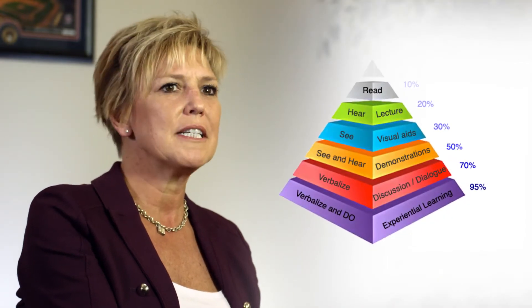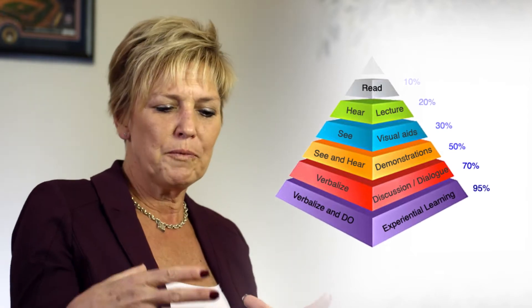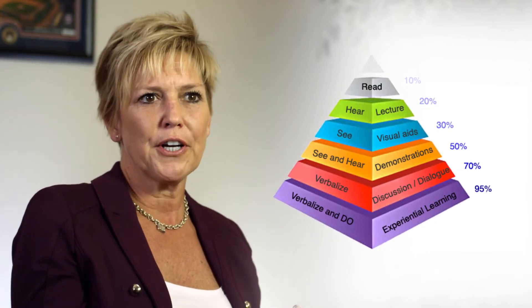There's a learning pyramid that most teachers are pretty familiar with. We remember 10% of what we hear, 30% of what we see and hear, 50% of what we see, hear and do. The bottom of the pyramid is that experiential learning.